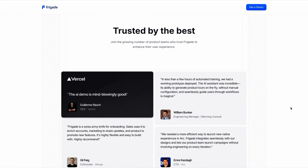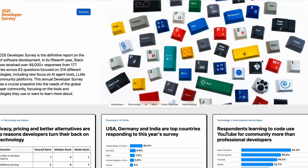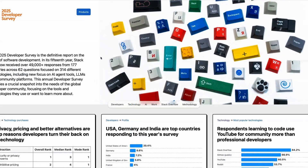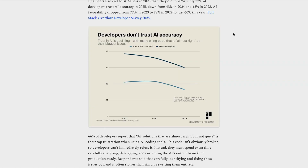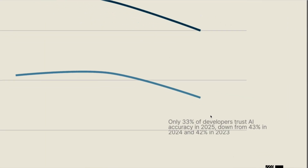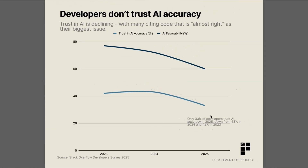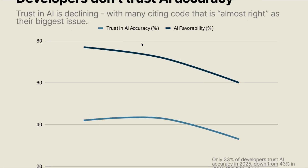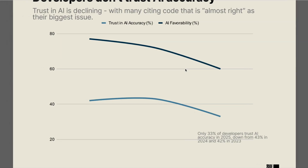Now let's take a look at some data and trends. The major piece of research from this week is the latest Stack Overflow Developer Survey for 2025. This survey shows that engineers like and trust AI less in 2025 than they did in 2024. Only 33% of developers trust AI accuracy in 2025, down from 43% in 2024 and 42% in 2023. AI favorability dropped from 77% in 2023, to 72% in 2024, to just 60% this year. You can clearly see that trust in AI accuracy and AI favorability is declining across the board.